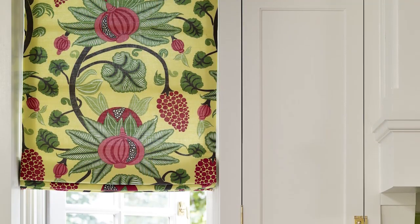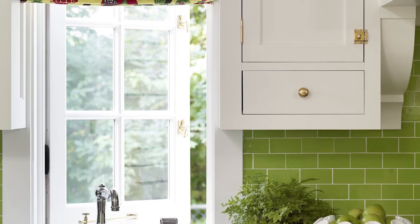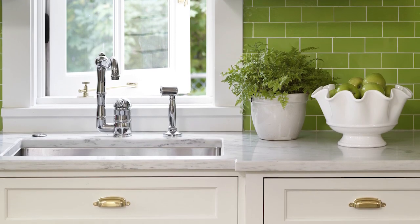A botanical print fabric that sports a lively trio of apple green, yellow, and fuchsia dresses the windows. For the counters, honed Carrara marble tops the custom white cabinetry.